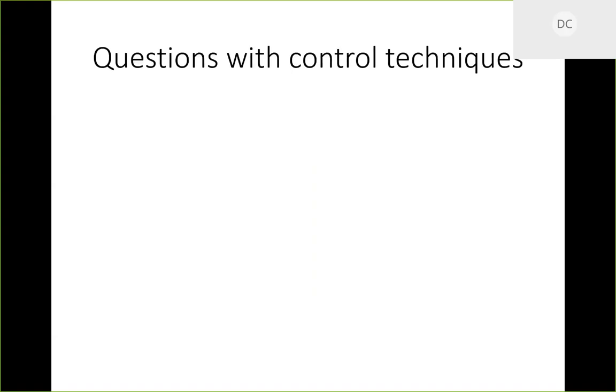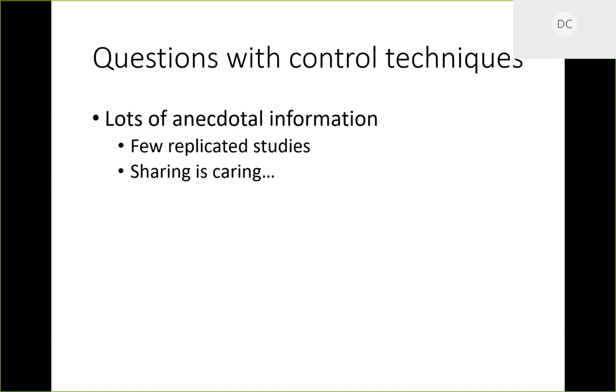There are a lot of questions with these control techniques — a lot of anecdotal information, with everybody having their own recipe for killing stuff. There aren't a lot of replicated studies, and people don't always share what they've been doing. I'd love to know what people have figured out, to put together control recommendations for landowners. We're not certain about the optimal timing for each active ingredient — applying in spring when leaves are fresh seems like it would be great, but the heat of summer or even fall applications with the right sticker and surfactant might also work.